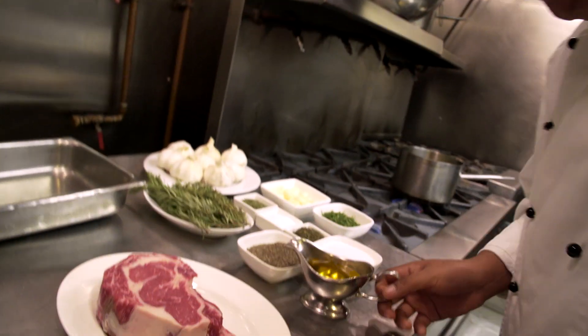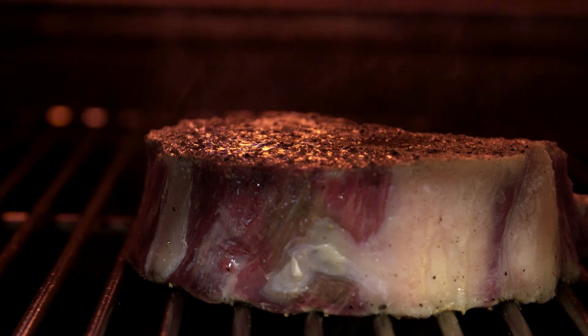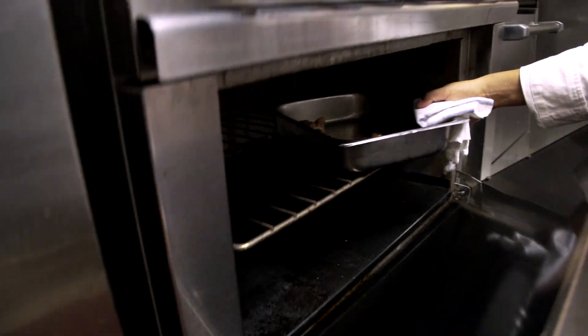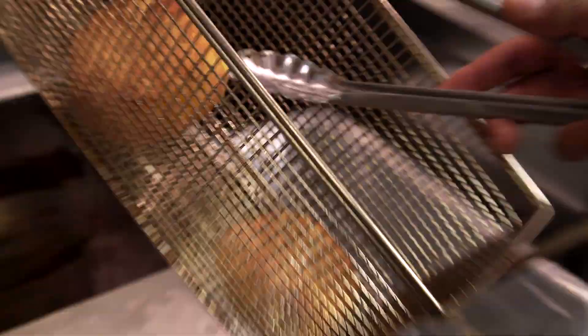Let's cook our steak. First what we do, we put a little bit of olive oil. Oh, look how beautiful the garlic is. All the cloves are coming out. Now let's check our potatoes. It should be ready.